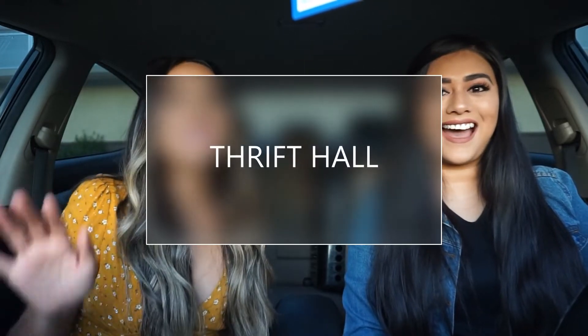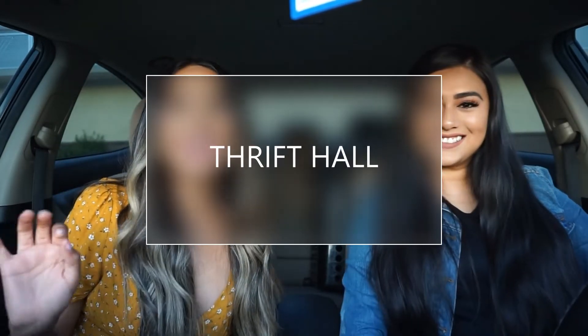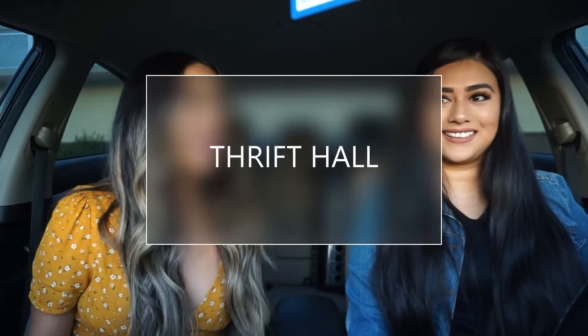Hey guys! Today we're going to be doing a thrift haul and we are going to show you guys everything that we got and tell you our experience at being at the thrift store. I'm sure you guys are going to want to listen to that — our little findings that we found.